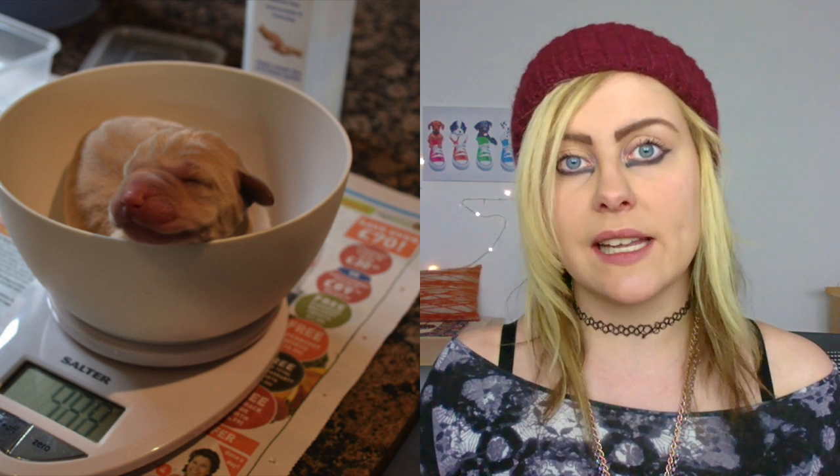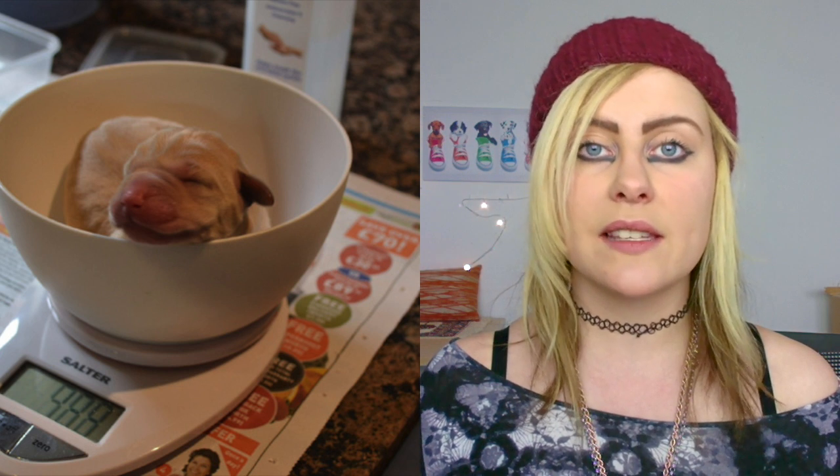You need to be weighing your puppies at least once every day and keeping a record of the weights. We recommend using a postal scale for this, at least once every day for the first three weeks of their life. Keeping a record of their weight will make sure that you know your puppies are healthy and that they are getting all of the necessary nutrition.